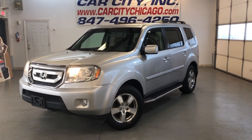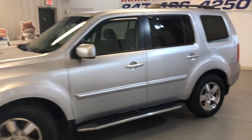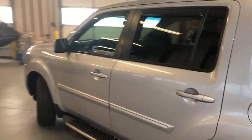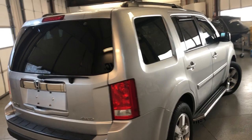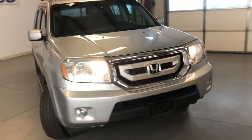It is a 2010 Honda Pilot EX all-wheel drive — a nice-looking SUV. It's got a clean Carfax report, no accidents. Features include running boards, tinted windows, a V6 3.5-liter engine, roof rack, alloy wheels, still nice tires, runs and drives great, and fog lamps.